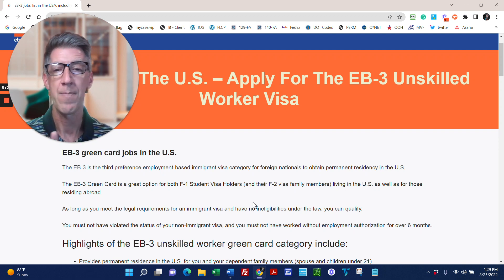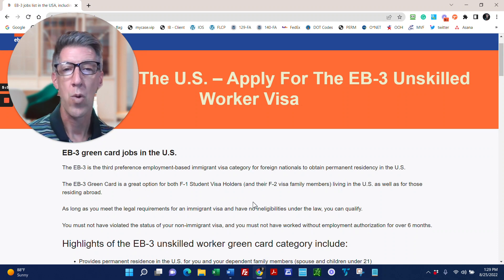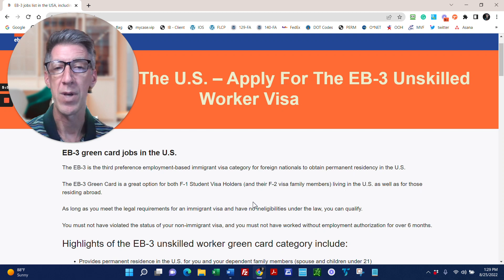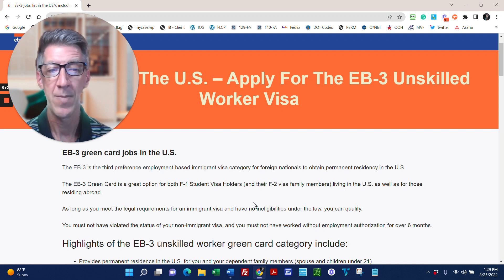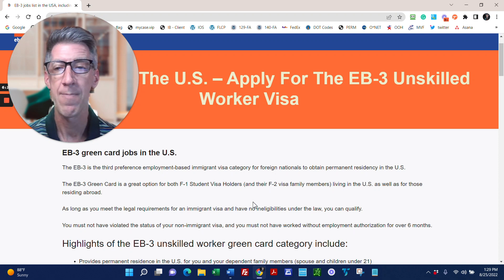We find employers who are unable to expand or even keep their business open because they lack local staff to run their operations. We match them with foreign national worker applicants who have the ability to pay the fees for their immigration process and are willing to work for the employer for at least one year. A 12-month employment commitment is required for the companies we work with.